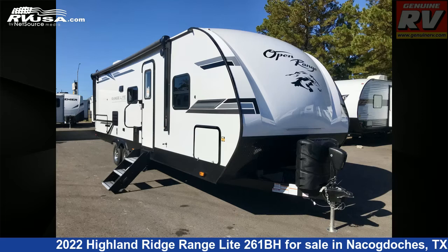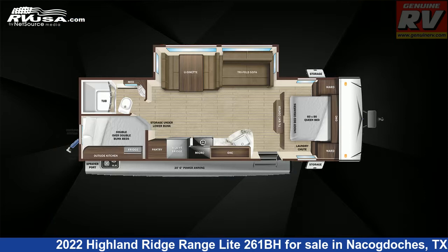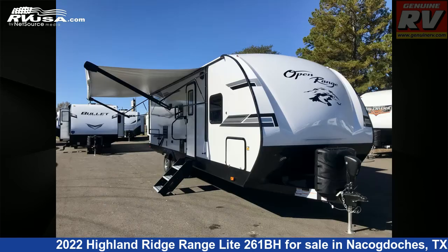This 2022 Highland Ridge Range Lite 261BH is a travel trailer RV. It is located in Nacogdoches, Texas, 75964, and is offered for sale by Genuine RV Store.